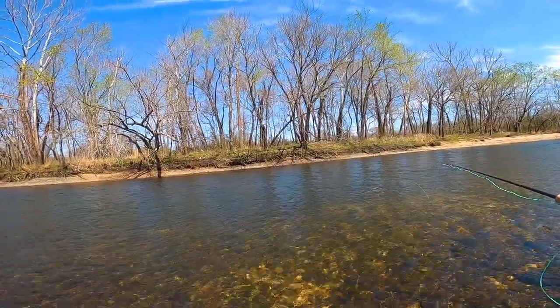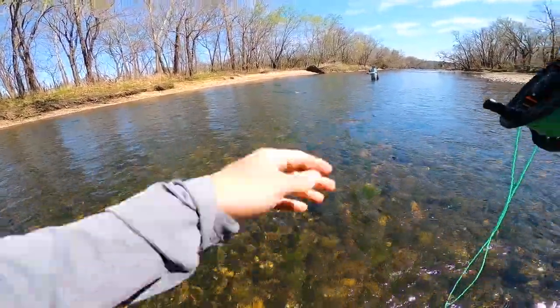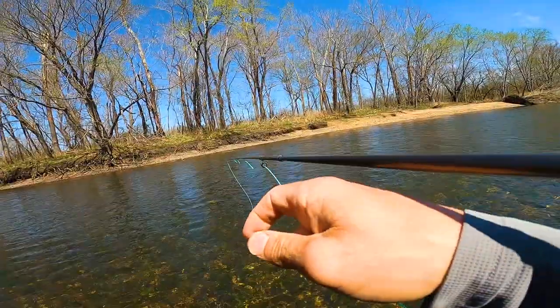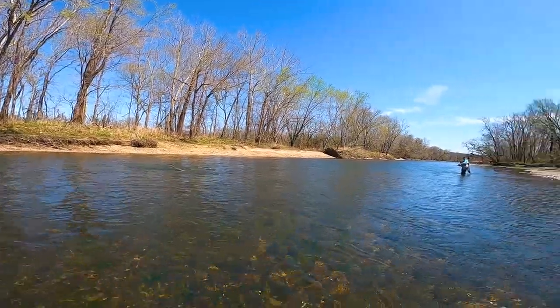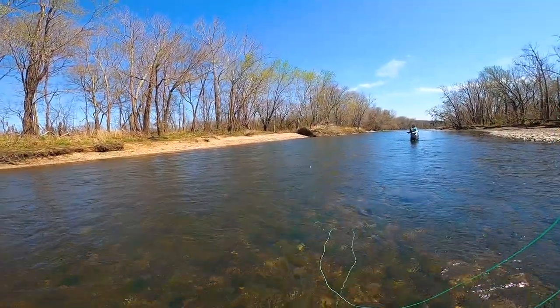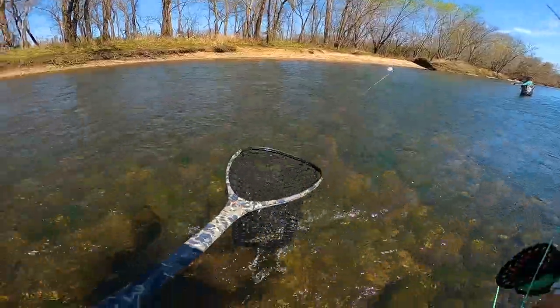I've got a golden stone on. We got him another one — we need to catch fish. I gotta get one on the nymph double. Try the olive hares ear nymph. There you go — got him! Feels good. He ate the olive hares ear.